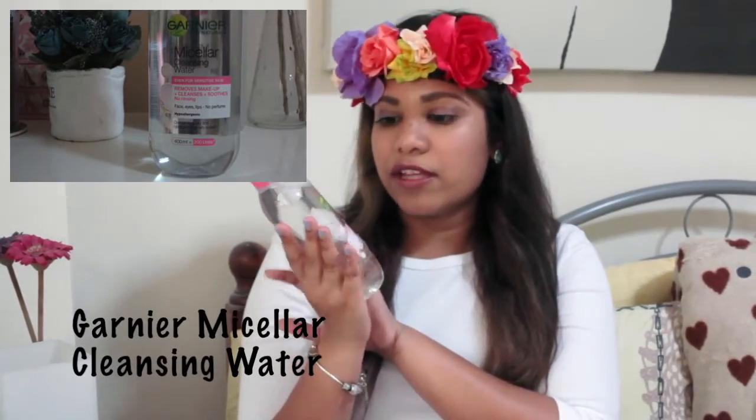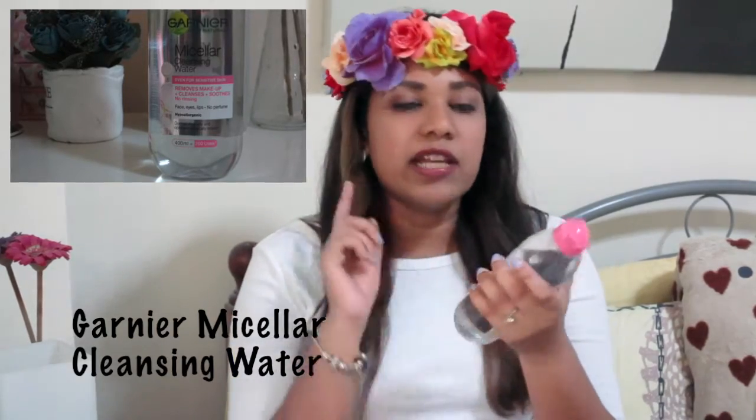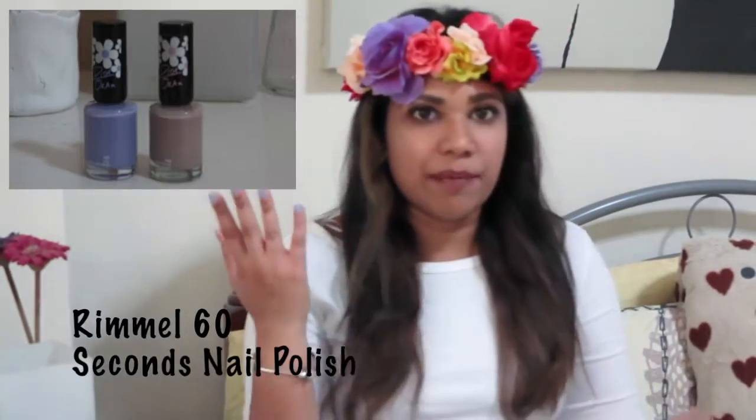The next thing I really like — I've got a lot of good reviews with the Garnier micellar cleansing water. It does what it claims to do: it removes makeup pretty quickly, and for the price that you pay it is really value for money. Look at how much you get! So I'm really happy to buy this and happy that it works for me.